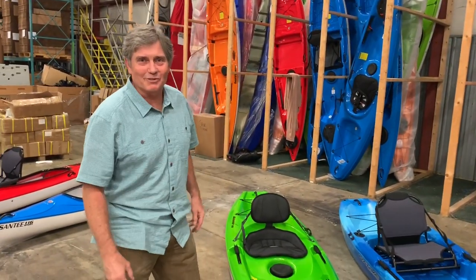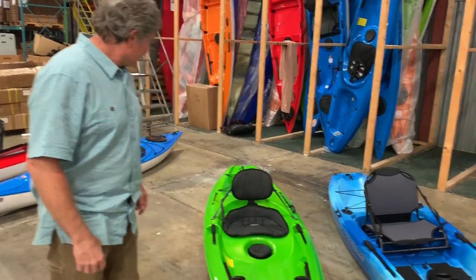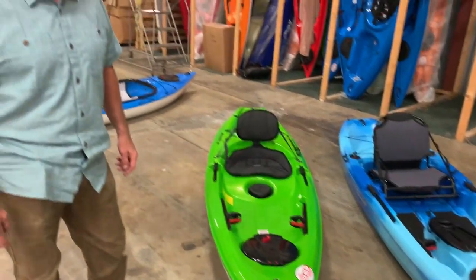Steve, introduce yourself. Yeah, Steve Jordan with Hurricane Kayaks and Big Adventures. I wanted to show you the Skimmer 106, which is our 10 and a half foot sit-on-top that we've designed this year.